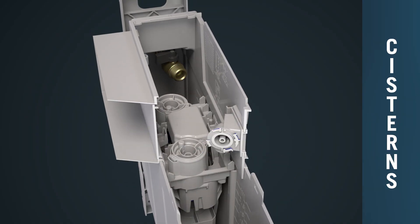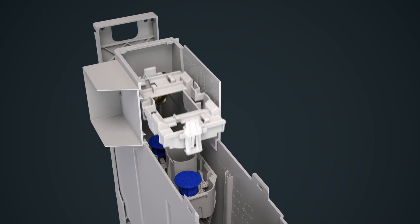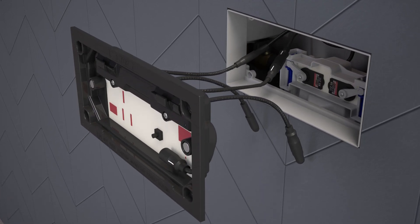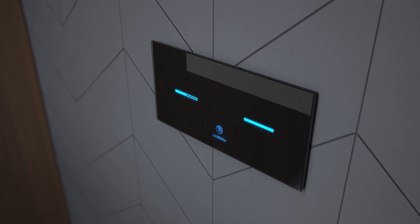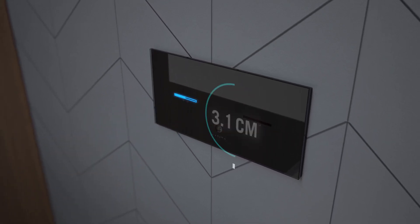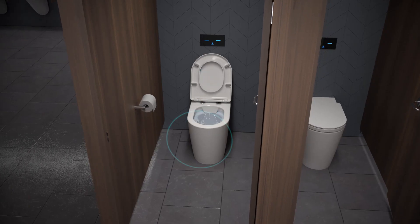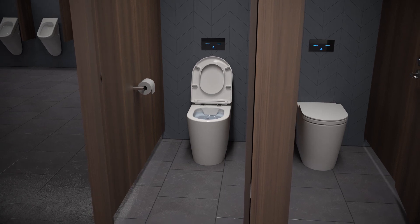Coroma Invisi 2 cisterns can be easily upgraded to SmartCommand touchless flush technology. Replacing the flush buttons and pneumatic mechanism with our digital buttons and electronic flush mechanism takes a few minutes. The digital button panel's built-in sensors detect full and half flush activation within three to five centimetres, or can flush the cistern automatically after use if no flush is selected, improving general hygiene.